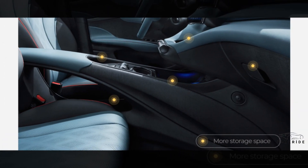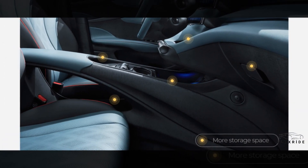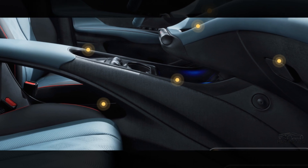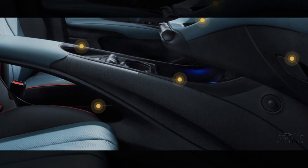Further storage space. There are numerous storage areas throughout the cabin, including large door pockets, a central covered storage cubby, and a wireless storage charger beneath the main driver information screen, which could meet your requirements for daily trips.